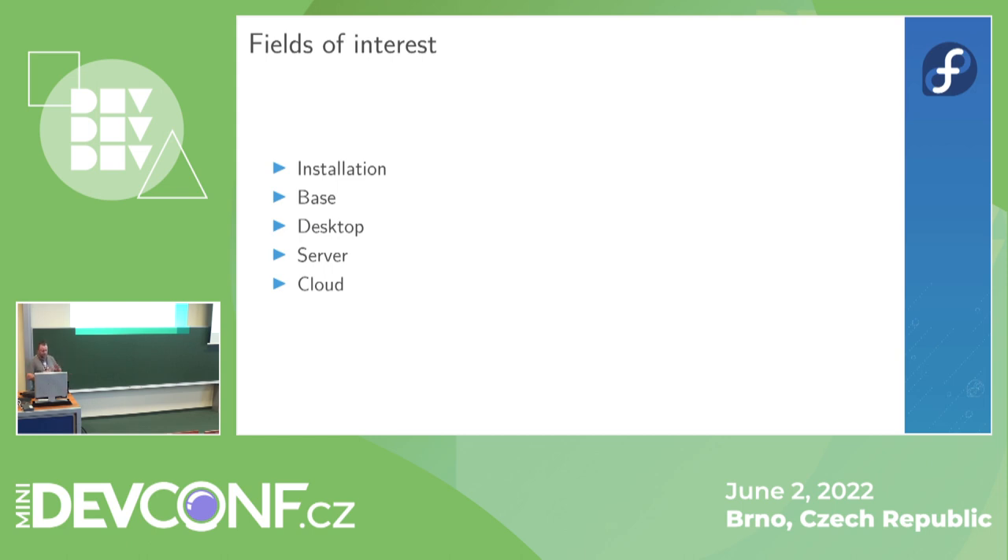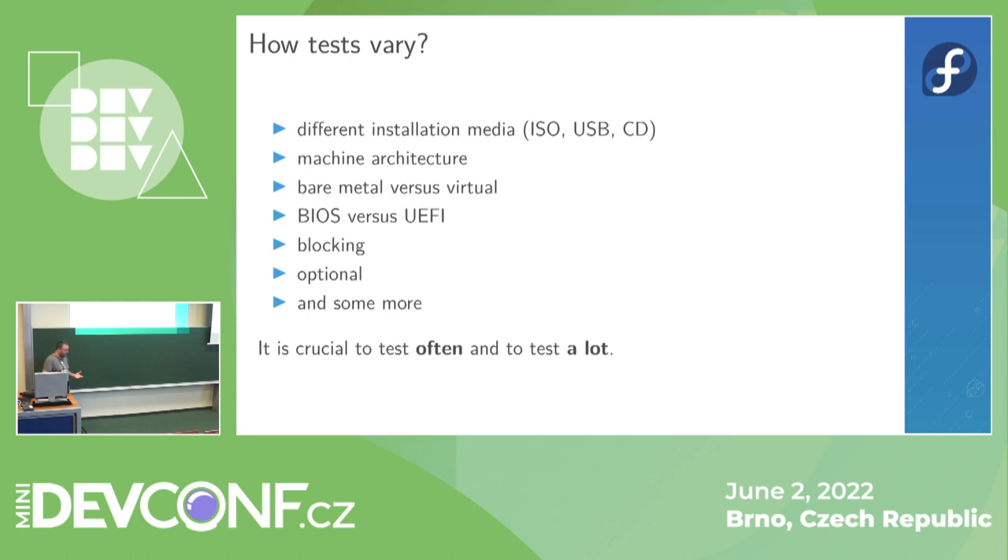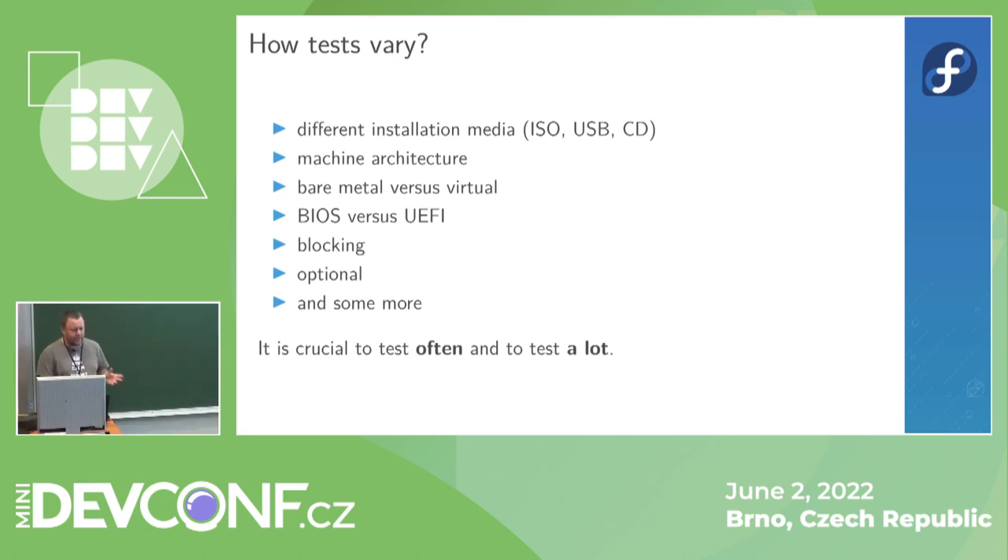The tests are in groups: installation, base, desktop, server, and cloud. One test is not just one test — it has different varieties. A single test could be run on different installation media, either ISO, USB, or even CD. The architecture matters, whether it's bare metal or a virtual machine, whether it runs on BIOS or UEFI, and whether the test is blocking or non-blocking.